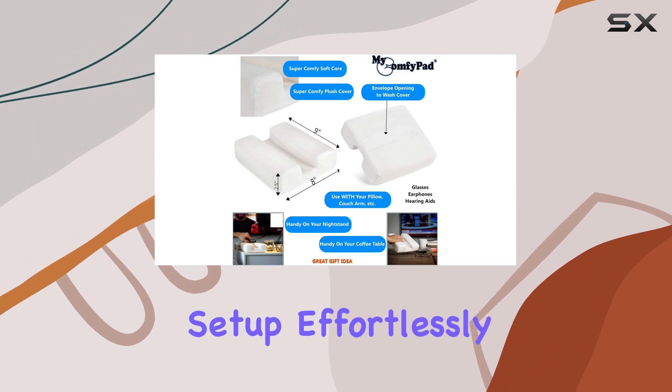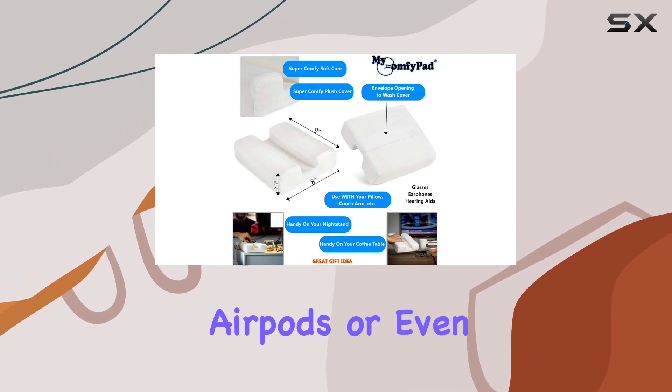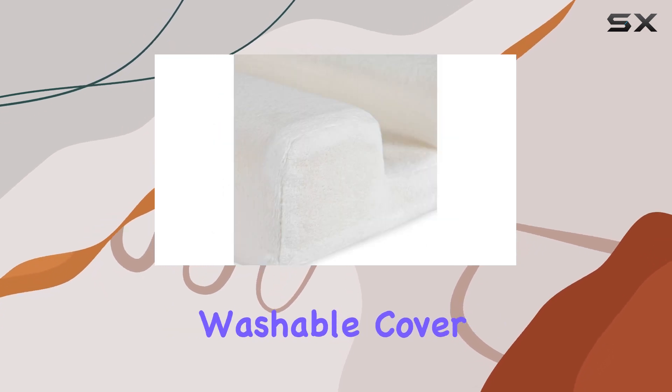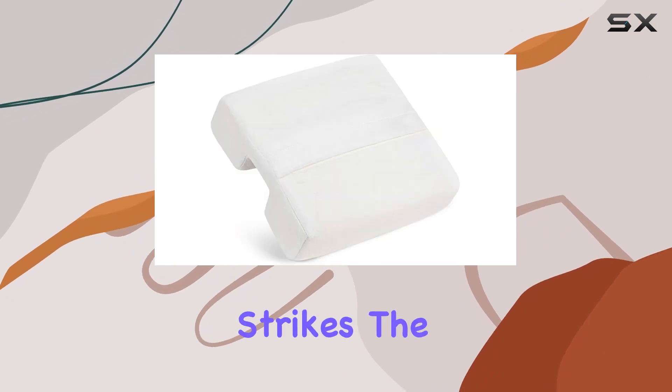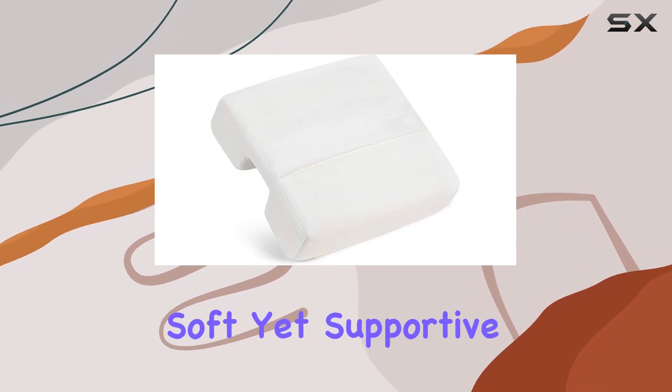It's not a standalone pillow but a fantastic add-on to your existing setup, effortlessly accommodating your glasses, AirPods, or even hearing aids. And the best part — the removable washable cover makes maintenance a breeze. The increased firmness in this version strikes the right balance: soft yet supportive.